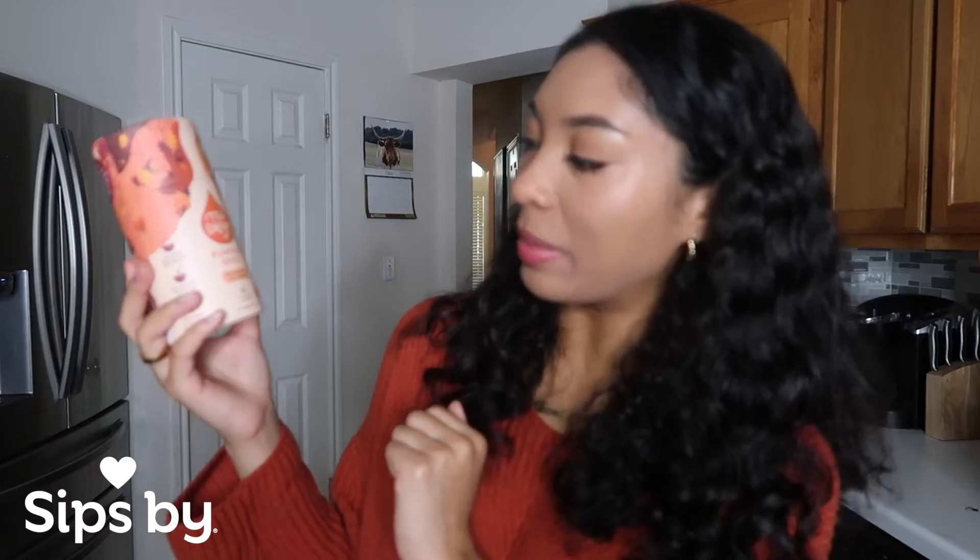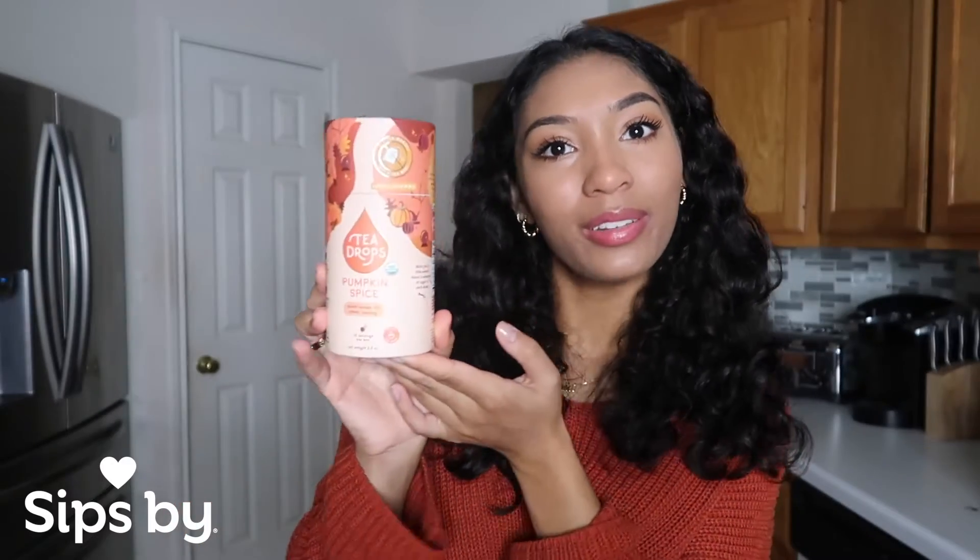So today I'm going to be trying out Tea Drops Pumpkin Spice. These are really cool — they're little tea drops and they dissolve in hot water. I'm going to go ahead and pour some hot water into my mug and try it out with you guys.